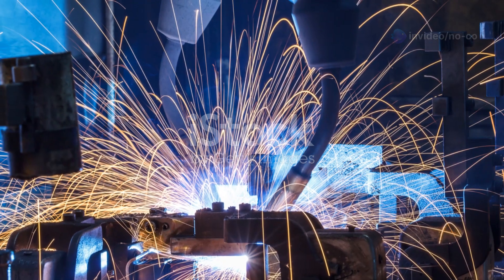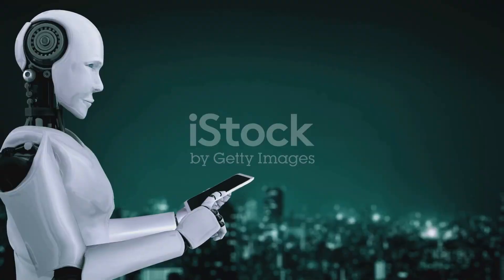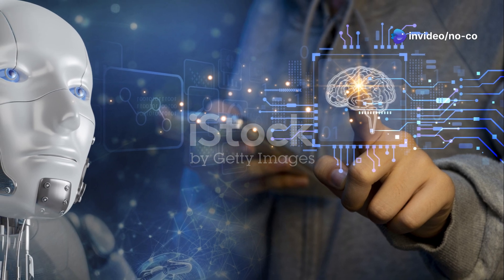The creators of Apollo understand that robots must be able to function in our world — they cannot be confined to factories or labs. This human-centric design philosophy is evident in every aspect of Apollo's construction.